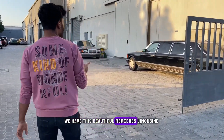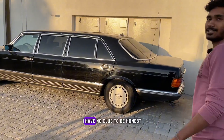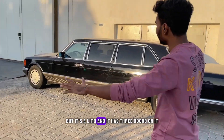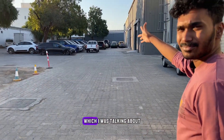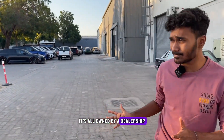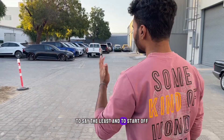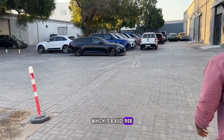To start off, we have this beautiful Mercedes limousine — it says Mercedes 1000, I have no clue to be honest, but it's a limousine with three doors on it. This is a car liner. None of these cars are abandoned, by the way — it's all owned by a dealership and this is their parking lot.